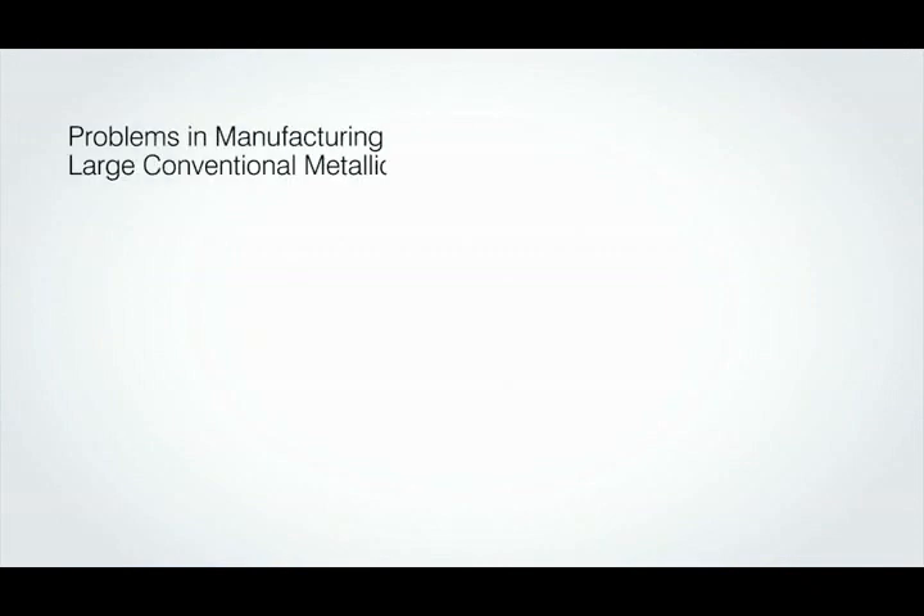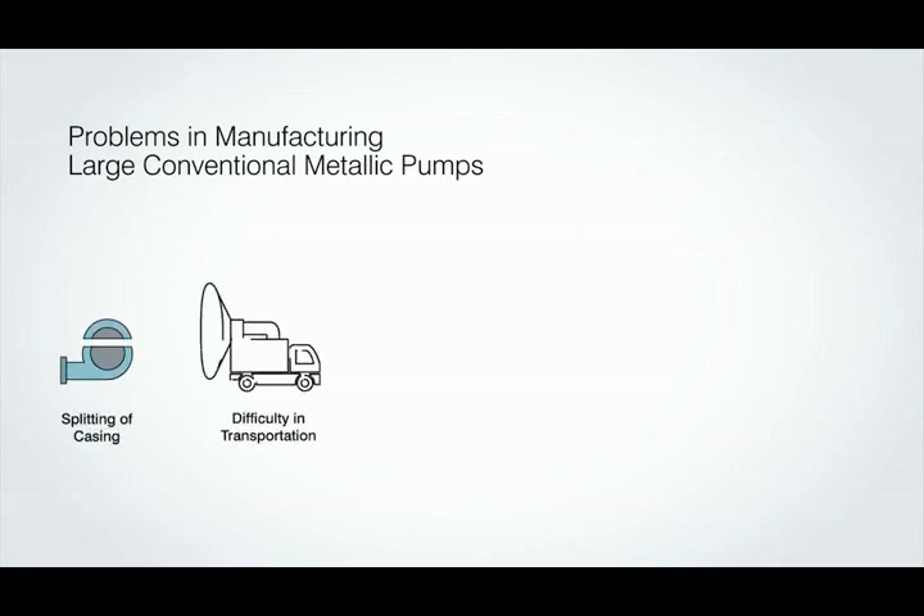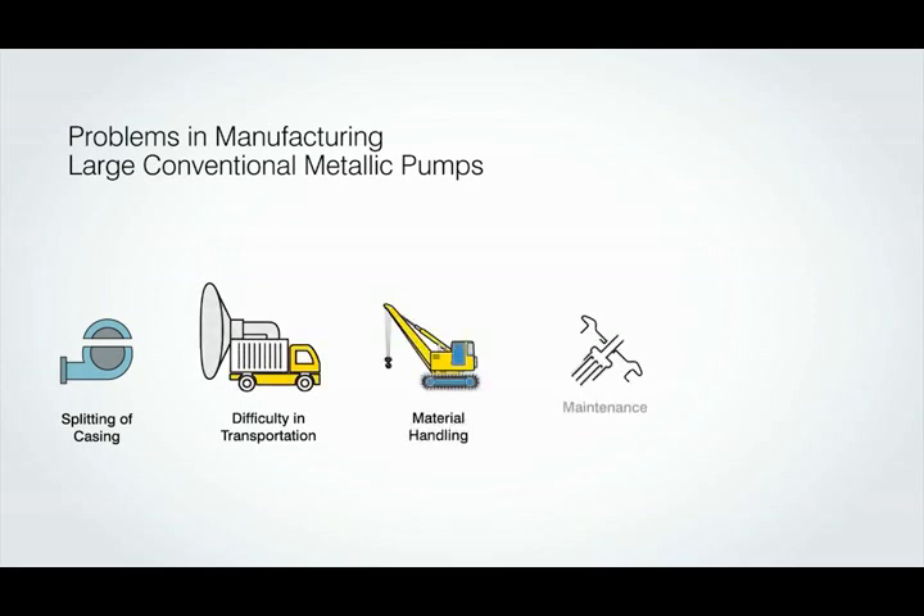Problems in manufacturing large conventional metallic pumps include splitting of casing for large size castings and components, difficulty in transportation, material handling during installation and maintenance, and loss in power generation due to breakdown maintenance.